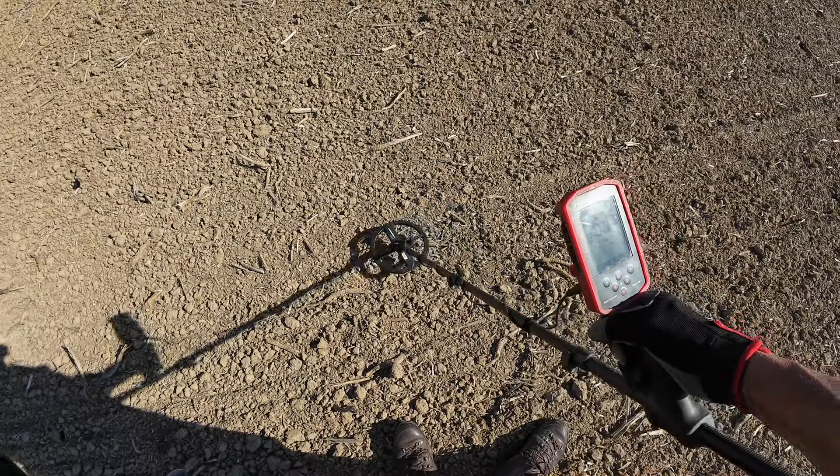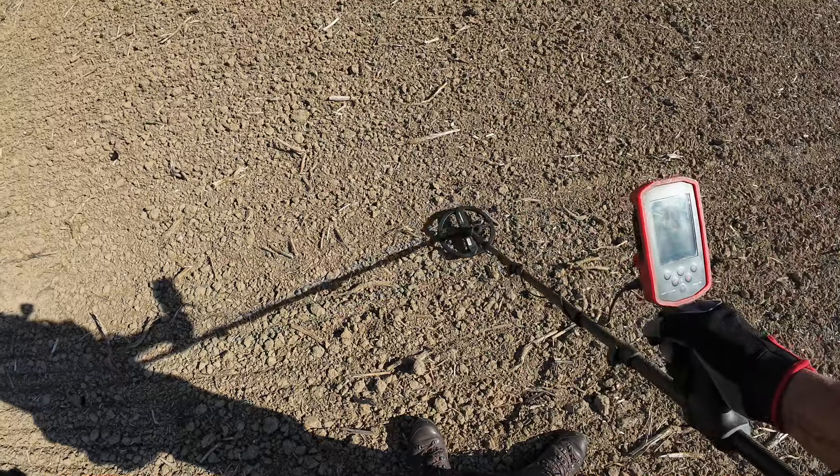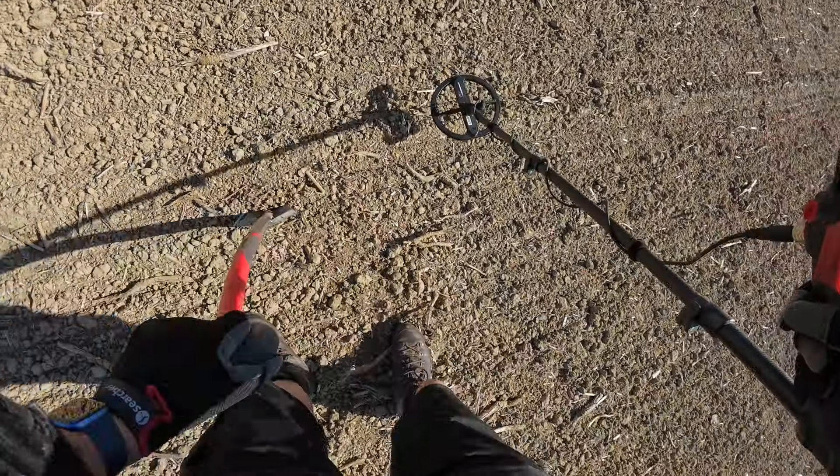We've got a 61 to 63, and red numbers coming up as well, so a bit of iron. Let's see — it's not that far down either.